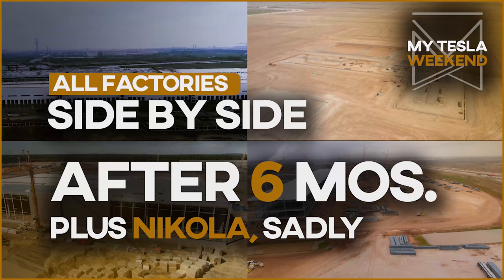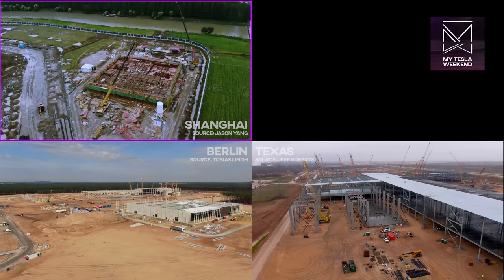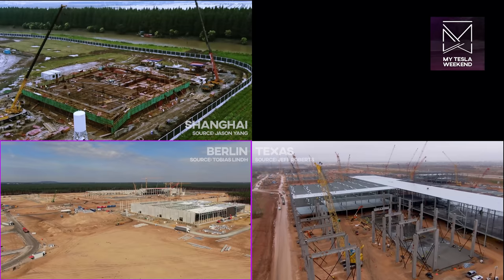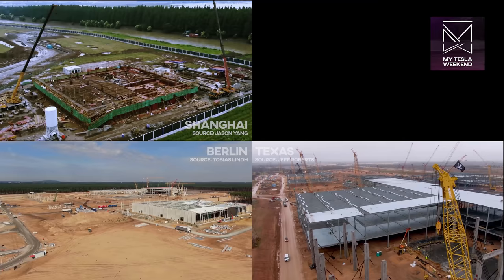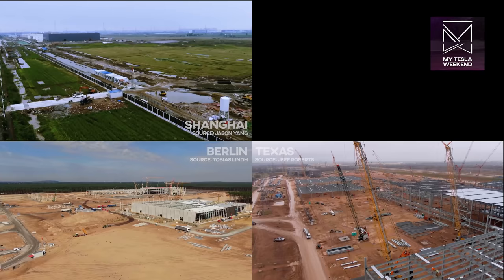All three Gigafactories after six months of progress. Welcome to My Tesla Weekend. Who is the fastest? Giga Shanghai cranked along at an impressive, some might say unbeatable pace. Giga Berlin had some environmental and health-related setbacks, but despite a more ambitious project, made incredible strides. And Giga Texas, the most ambitious site of all, with the most challenging ground on which to build, is doing great as well. But which one is actually in the lead?